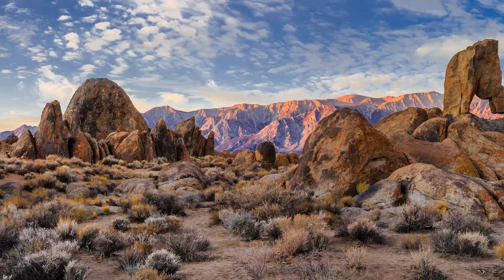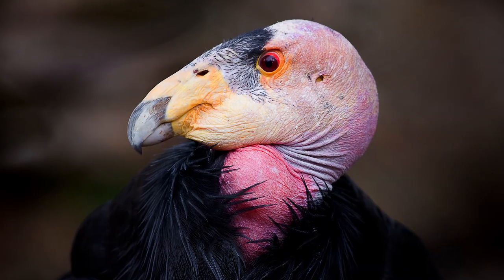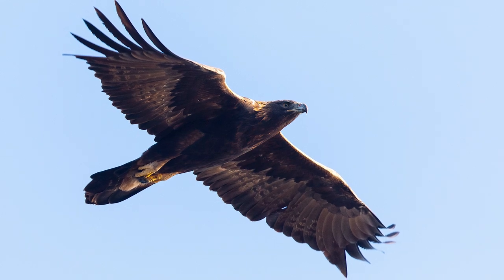California hosts a wide range of unique biological resources due to its diverse climate and geography, and is home to several large bird species, in particular the California Condor and the Golden Eagle, which are protected at state and federal levels.